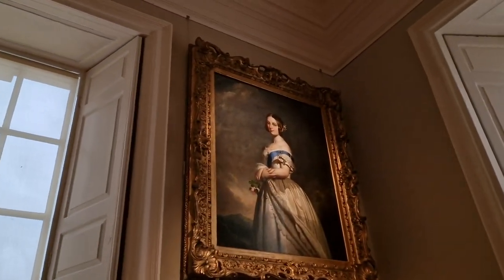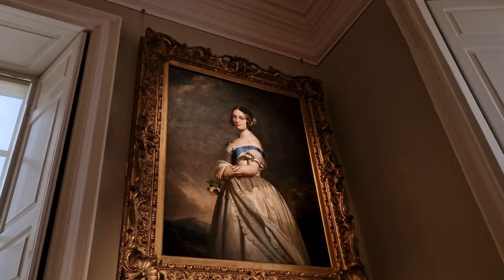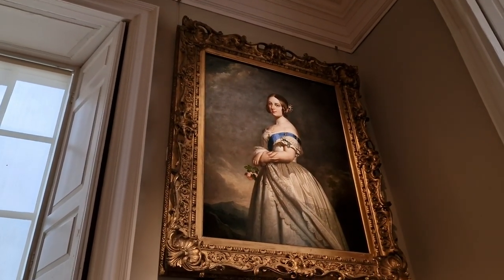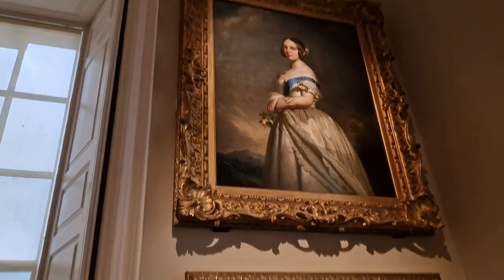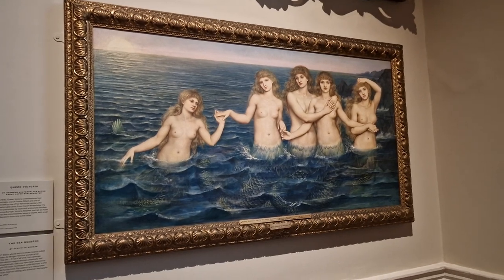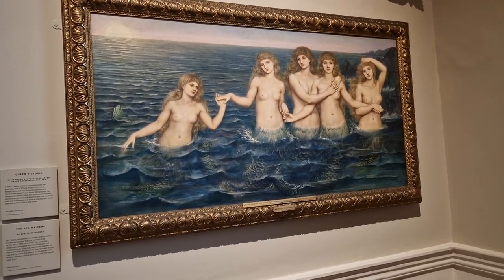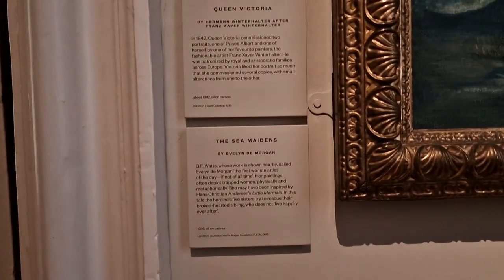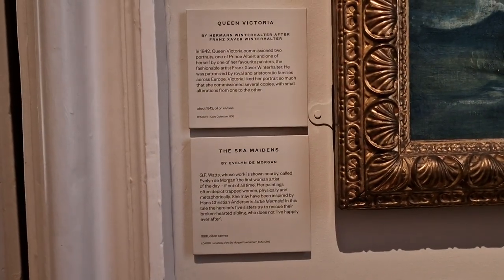Queen Victoria — the young Queen Victoria, before photography. The artist's brush could lie, and it could flatter, and it did. Because photography came in not long after that portrait, and when you look at pictures of Queen Victoria — photos — compared to a portrait, it's very different.